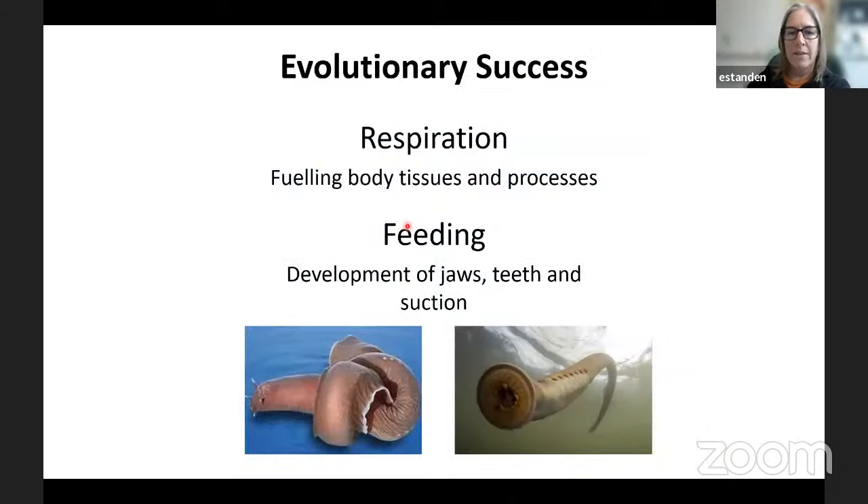The next thing we're going to think about is feeding — sort of like first aid: airway, breathing, circulation. The first thing is respiration; we've got to get oxygen to those tissues. Second is providing nutrients so those tissues can grow. Feeding is an excellent way to get nutrients into the system. The development of jaws, teeth, and suction to pull things in.